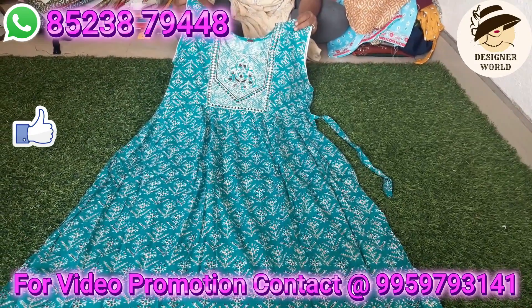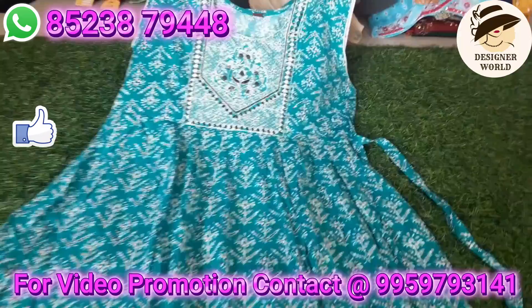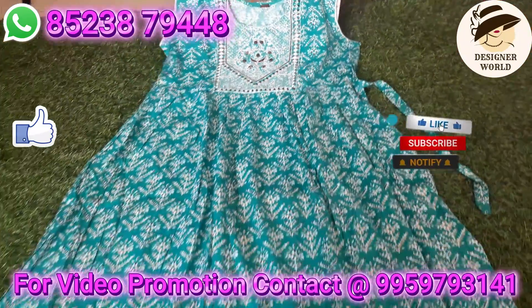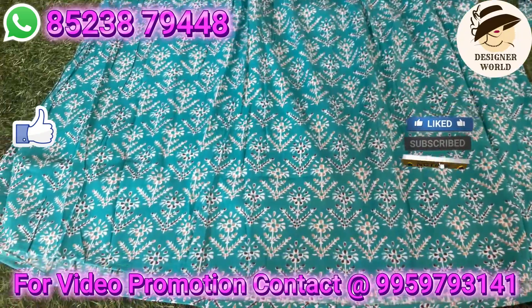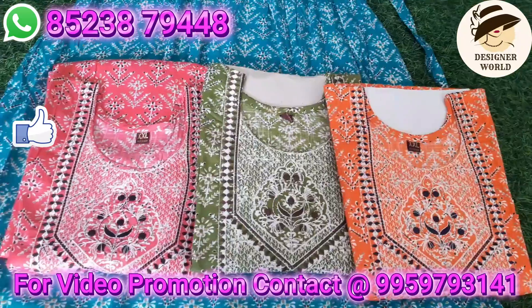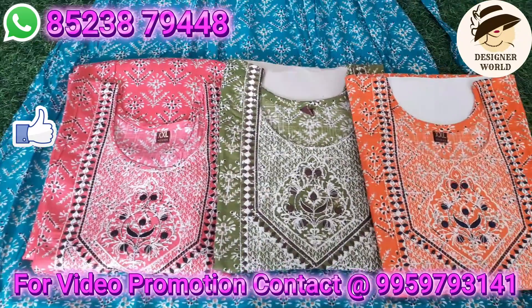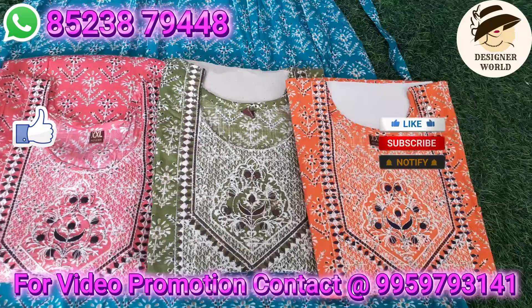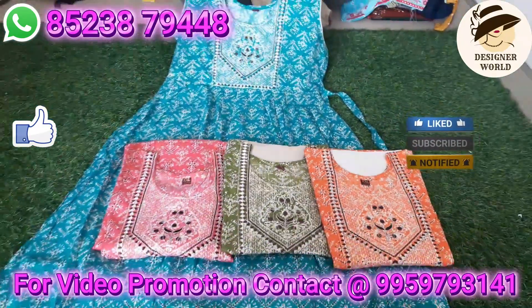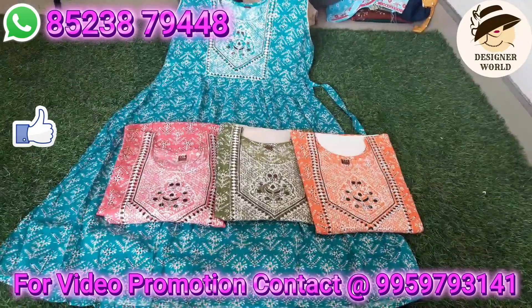This is a blue color with a cut from the neck part. The price is 399 rupees. This is a pattern set with various designs — tops, kurtis, three-piece sets, and leggings — all at a very good and reasonable price.